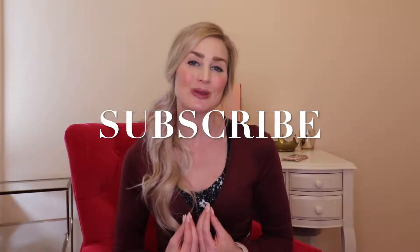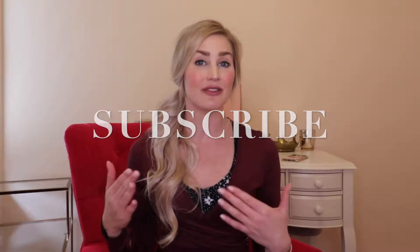Before I get into that, if you haven't subscribed to my channel, please do subscribe. I bring you lots of these different beauty, fitness, and style unboxings and hauls. So make sure to subscribe and stay in tune by hitting the bell — that way you never miss anything that I bring to you.